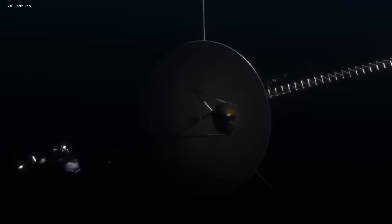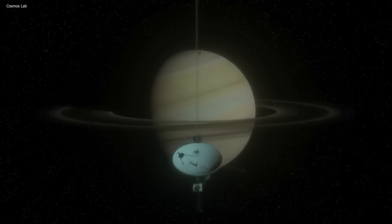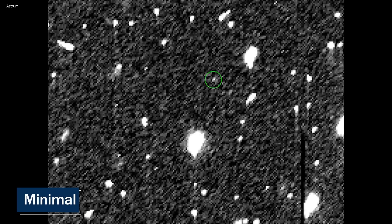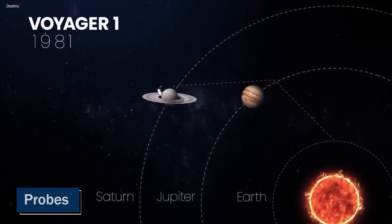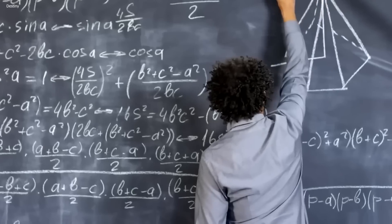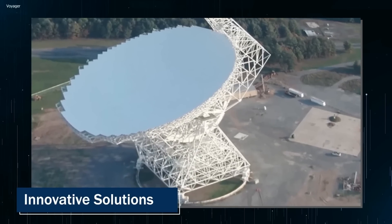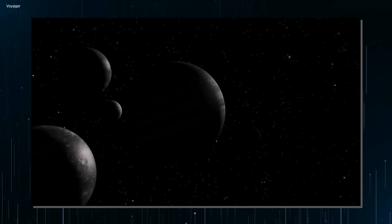Even though the mission itself seemed extremely far-fetched at the time, most people thought that the spacecraft wouldn't even survive the launch, let alone actually make it to space. The lack of confidence was justified too. At the time, our knowledge about the outer planets was minimal at best. We had only visited Jupiter twice and Saturn once with probes.